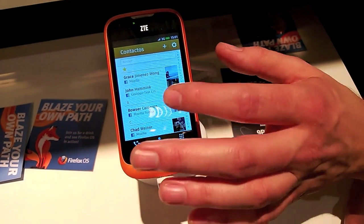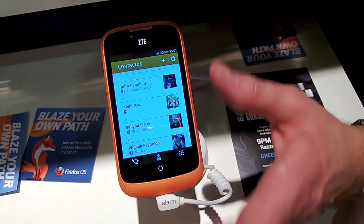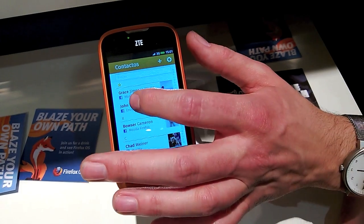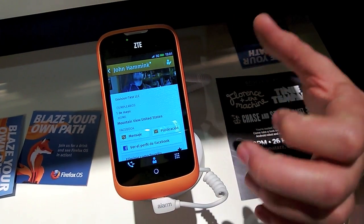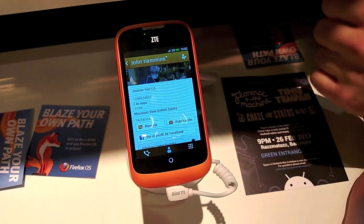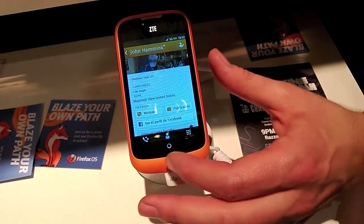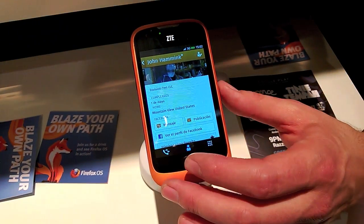This enables a full suite of powerful applications — all the standard applications you expect from a smartphone. For example, we've got contacts here. Out of the gate, we've worked with Facebook to integrate Facebook. So right here I can actually pull in my Facebook contacts, post to their walls, send them messages, view their profiles directly from my contacts. We've integrated contacts with social networks.